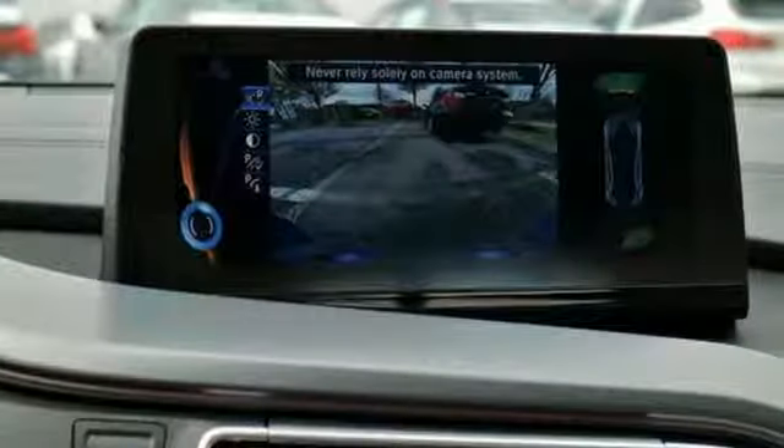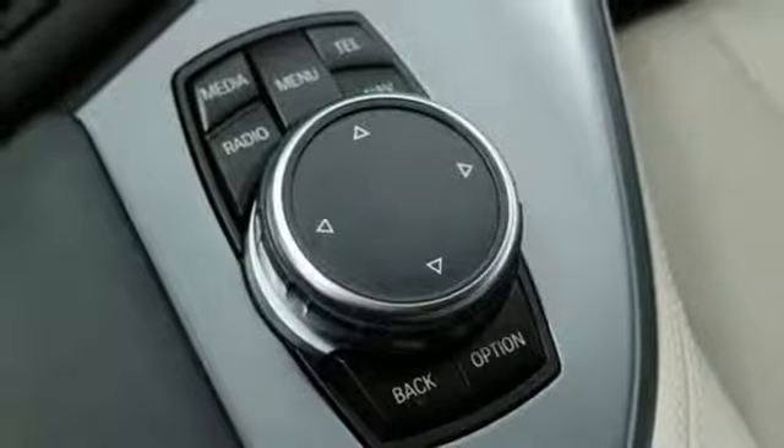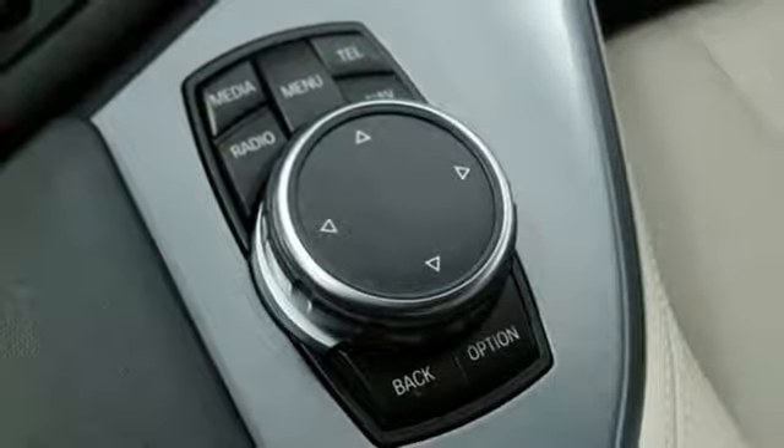Intercooled turbo i3 engine. Automatic with driver control suspension management. Automatic transmission. Active grille shutters. External memory control.